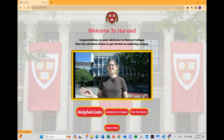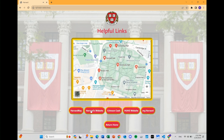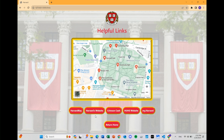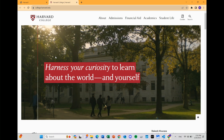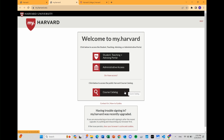So the first page we'll be showing you is the helpful links page. This just has all the relevant information that a first year might want to know. So this is a map of the yard, focused on all the freshman dorms. There are a bunch of websites you can visit — for example, if you want to go to Harvard's website, just click on that and it'll take you to that page. Same with my.harvard — it'll take you straight there.